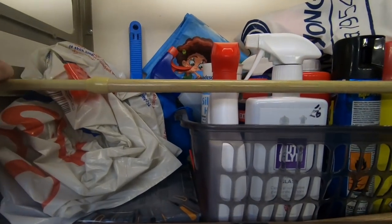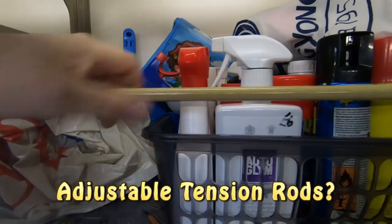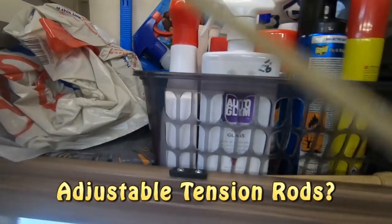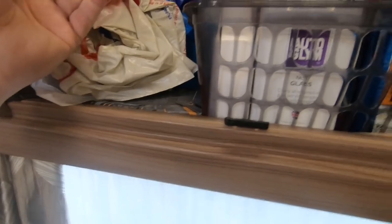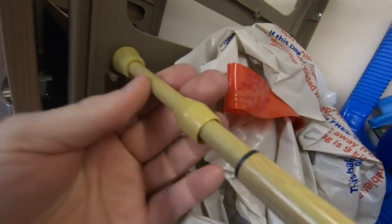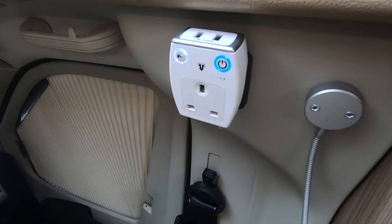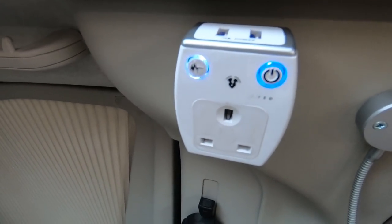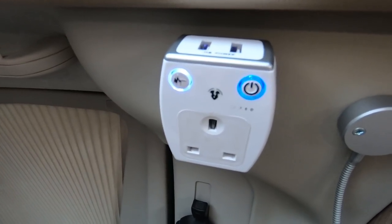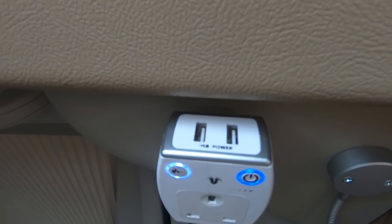Another thing I want to show you is this pole across here in the cupboard. They're adjustable - you twist them to adjust the size. You put them in a cupboard and adjust them so they just stop things falling out. This little device here is a mains plug but it's a surge plug, so it protects the mains - useful for charging up the laptop. It's also got two USB ports on the top. You can never have too many USBs.